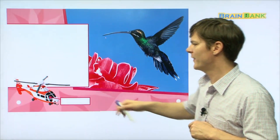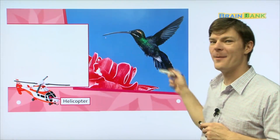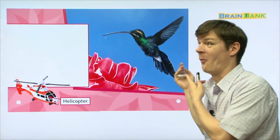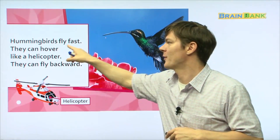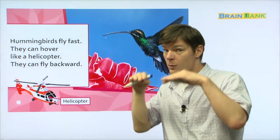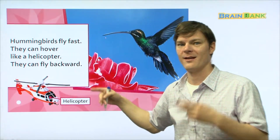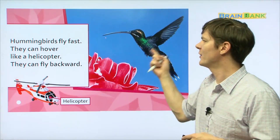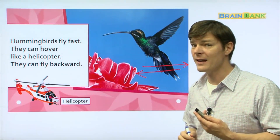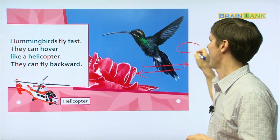Look at this picture — here you can see a helicopter, and then here we have a hummingbird. What can a helicopter do? Fly! What do hummingbirds do? They fly! Hummingbirds fly fast. They can hover like a helicopter. They can fly backward — that's amazing! Just like a helicopter, hummingbirds can fly forward or backward. They're probably the only birds that can go both backwards and forwards.